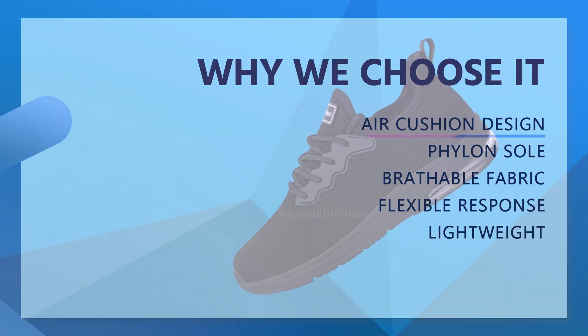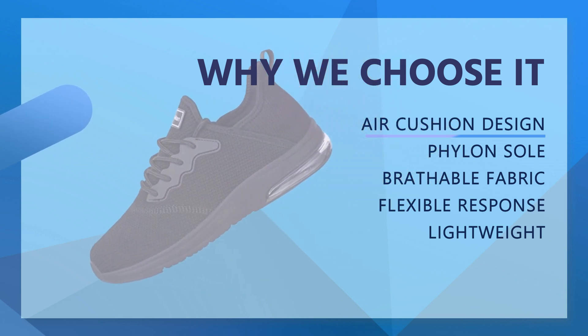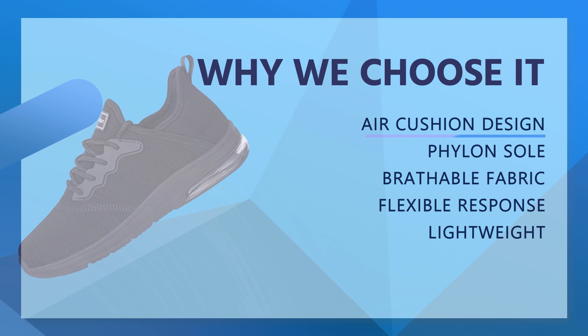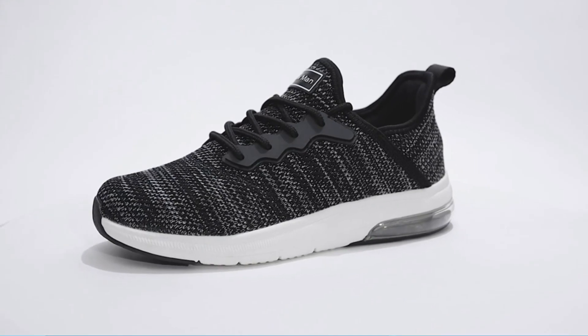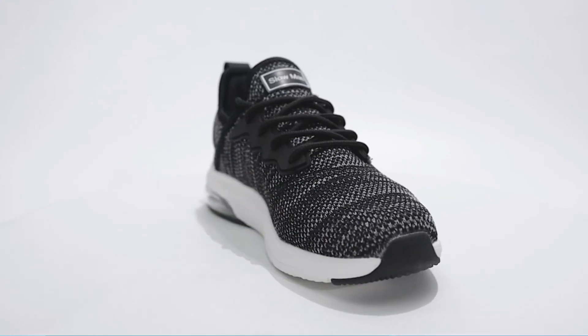Gym Fitness Walking Shoes for Women have a lightweight cushioning sole. A geometric, athlete-informed outsole pattern helps evenly disperse impact to provide a smooth transition and soft feel. Excellent non-slip performance — soft but wear-resistant.